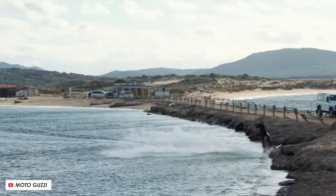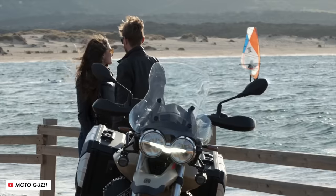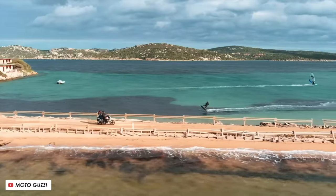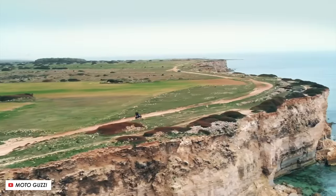There's also a new six-axis inertial measurement unit that gives you some lean-sensitive rider aids, and they've redesigned the windscreen with five positions for even better wind protection.